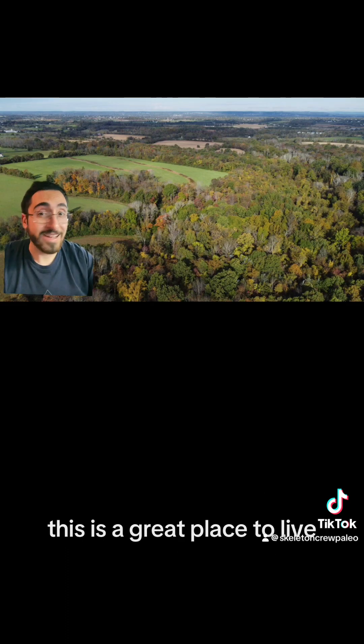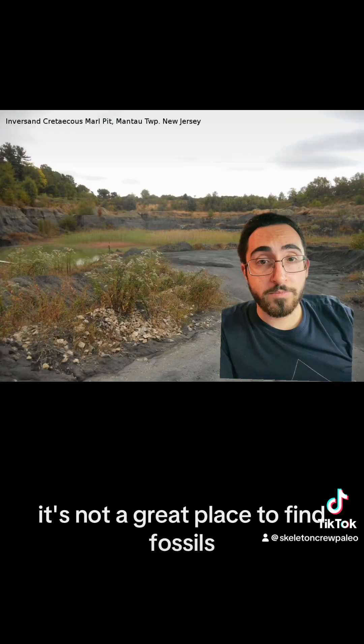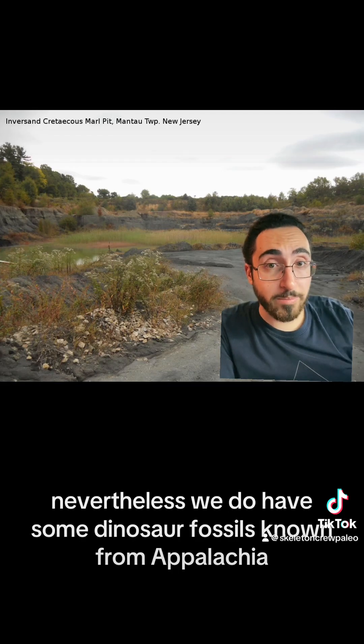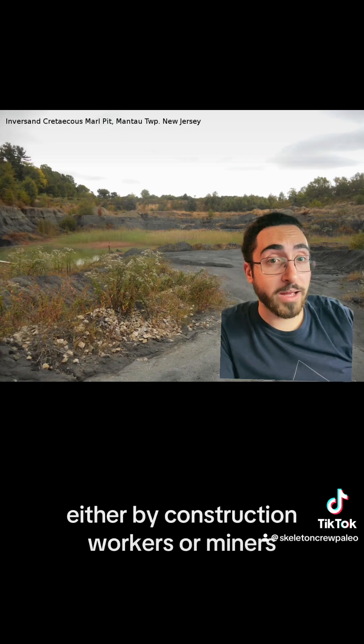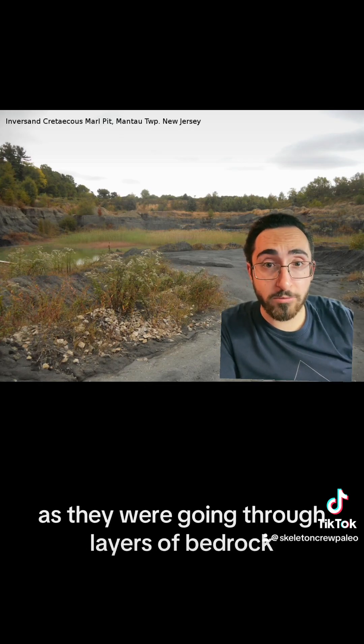This is a great place to live. It's not a great place to find fossils. Nevertheless, we do have some dinosaur fossils known from Appalachia. Mostly these weren't discovered on purpose — they were found by accident either by construction workers or miners as they were going through layers of bedrock.